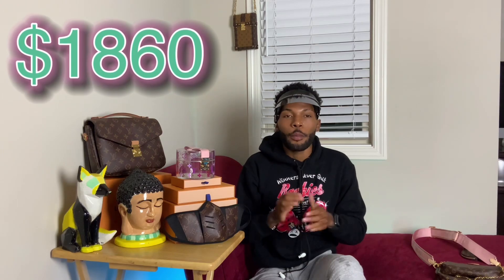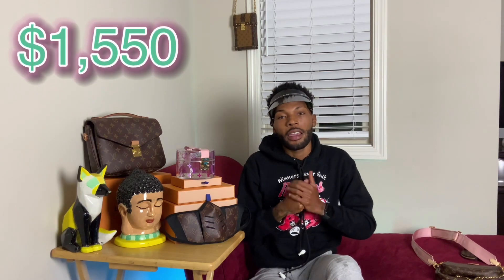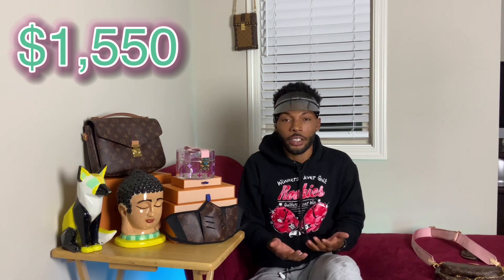The price for this bag before taxes is around $1,860. Last year when it came out the bag was at a cheaper price, around $1,550, and Louis Vuitton did do a price increase. Some people didn't care because the hype about this bag was so large.